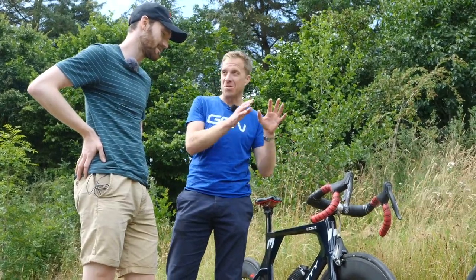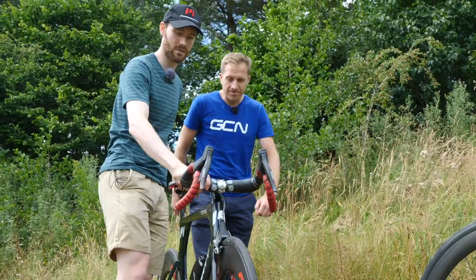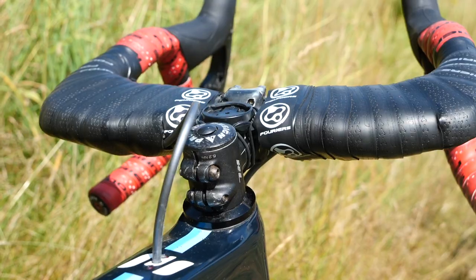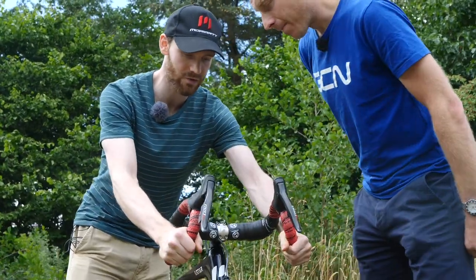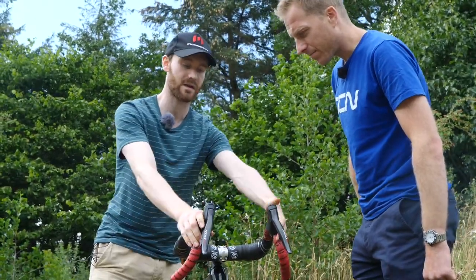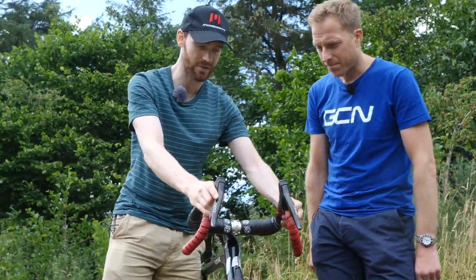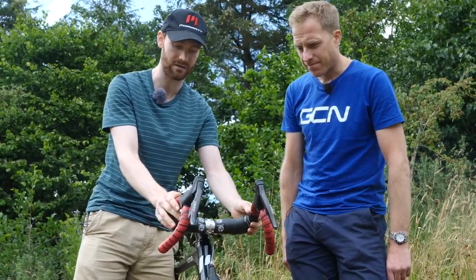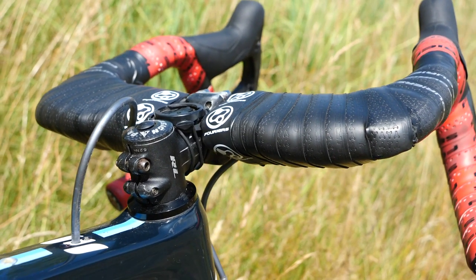We did talk before I arrived today, and I know you have developments on these handlebars. Talk us through this setup. The bars are very narrow - 25 centimeters wide at the drops. However, they are flared, so they're about as wide as a 38-40 bar in the drops. That gives you control on a descent or sprinting. When you're on the tops, climbing or getting aero, you don't need that width because you're not pulling on the bars. World Tour pros climbing often have their hands virtually touching anyway. The bars angle in slightly, so you get overlap with the tops of the bars.